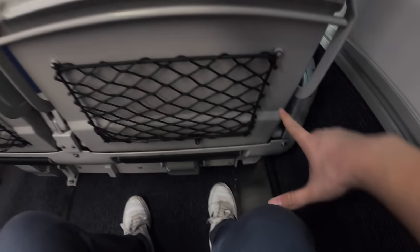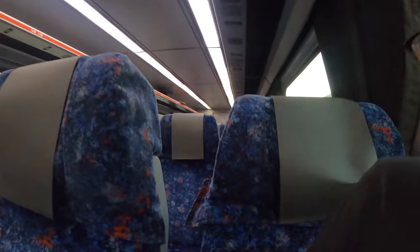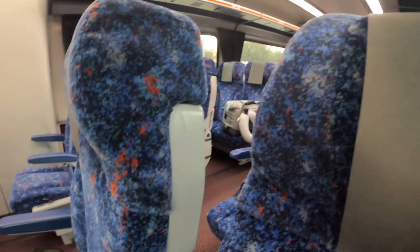The economy class seat has a few centimetres less legroom than first class. The reclining in economy is 28 degrees; in first class it's 40 degrees, but everything else is the same.